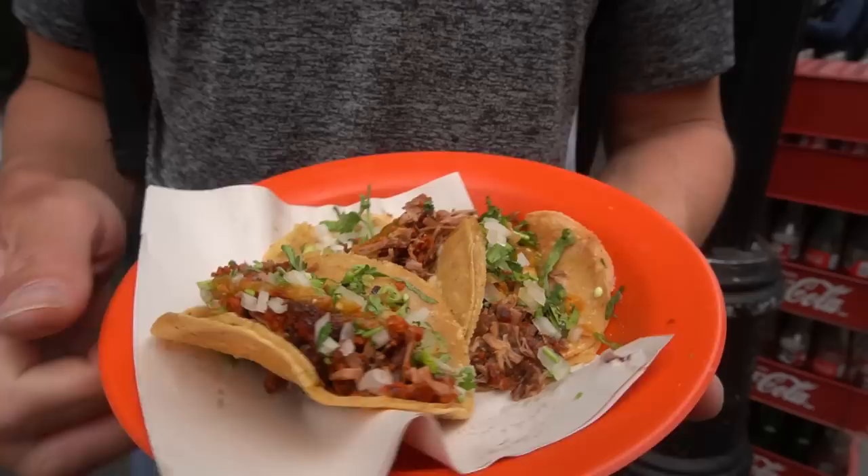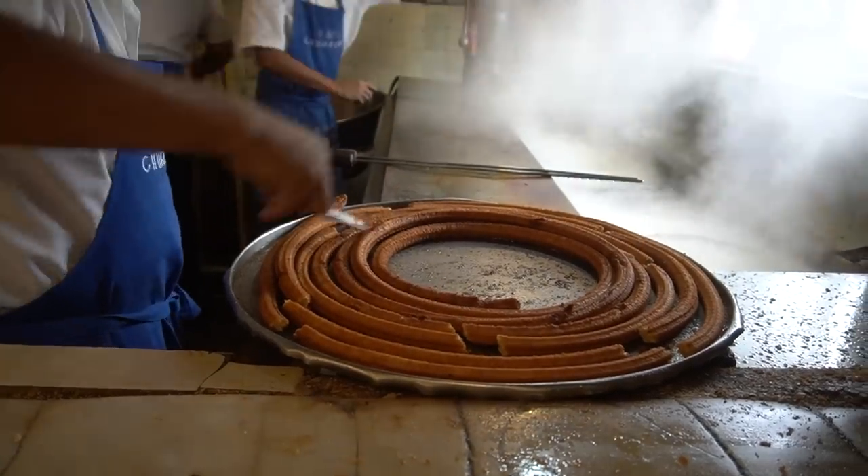And that, my friends, is how you do a layover here in Mexico City — with quesadillas, tacos, y churros. AKA the fastest possible way to give yourself a stomachache. The next time you see us, we will be in one of Mexico's most beloved states: Oaxaca.